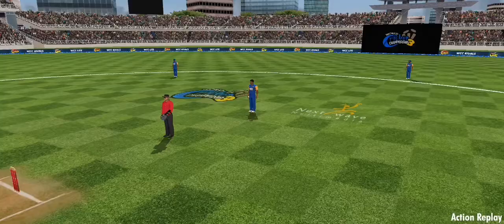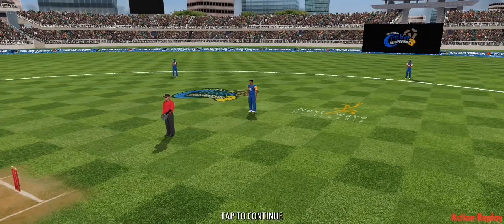That was one of the most acrobatic catches I've ever seen. What a piece of fielding!